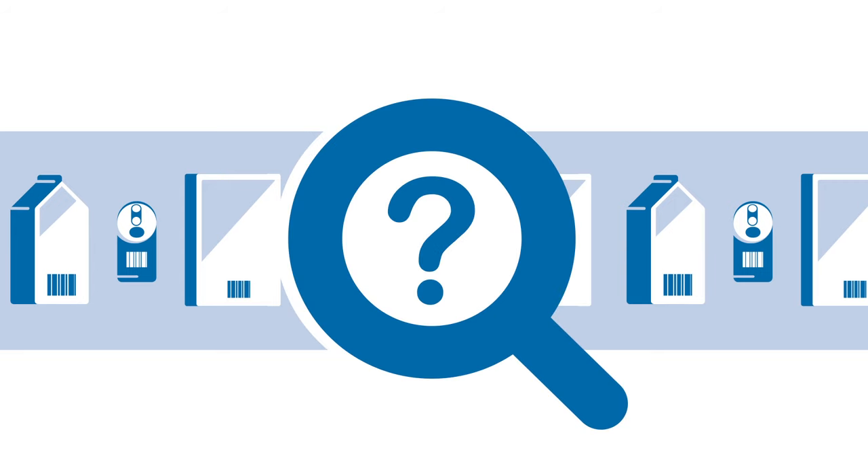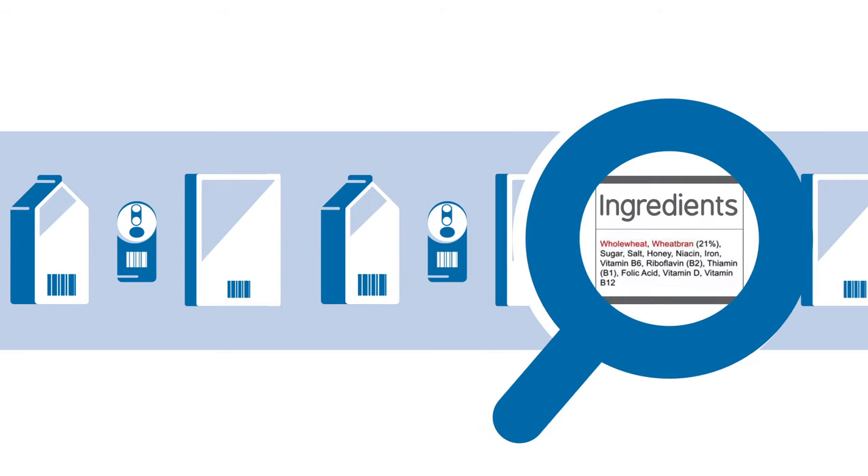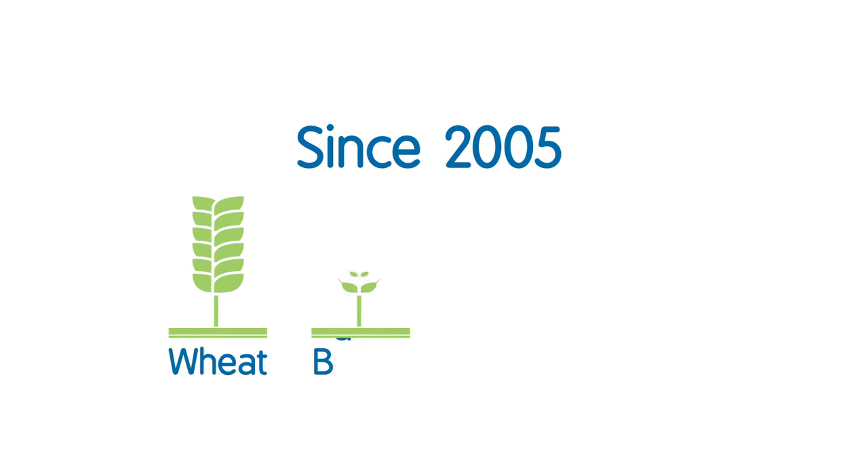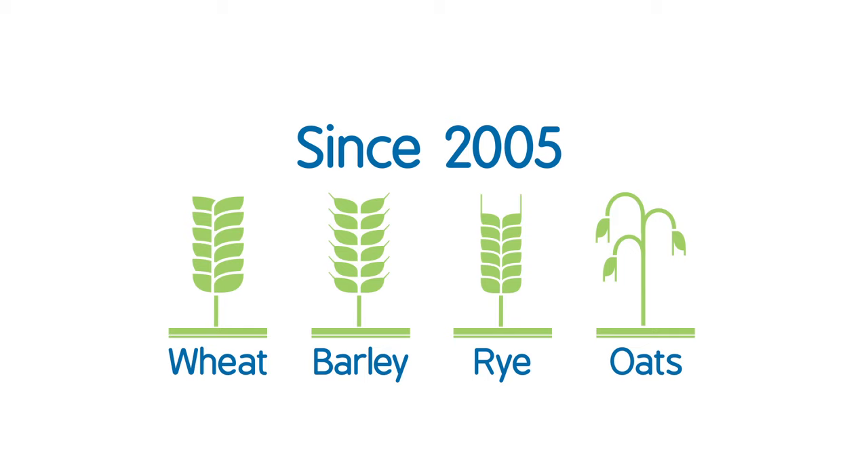If you don't see either of them, the next thing to look at is the ingredients list. Labelling rules across Europe mean that if wheat, barley, rye or oats have been used in a product, then they must be listed, even if they are only used in tiny amounts.